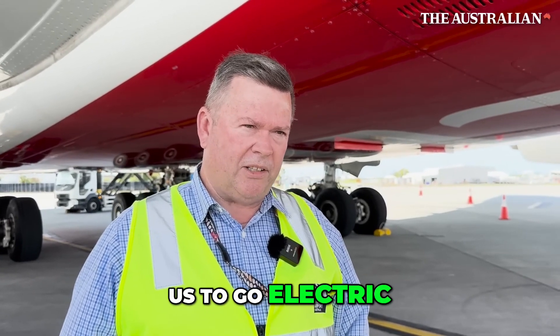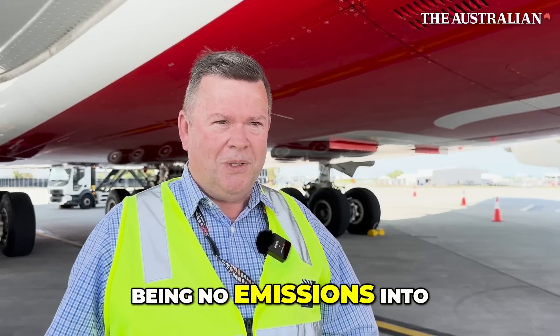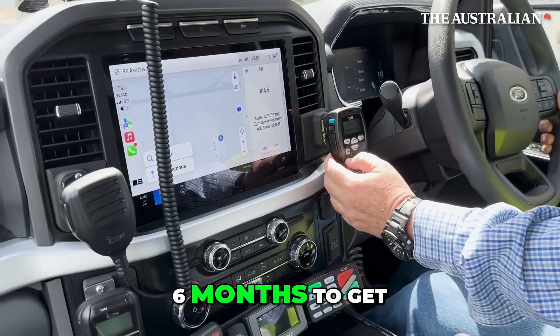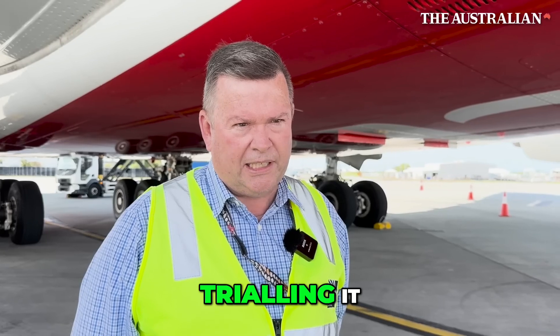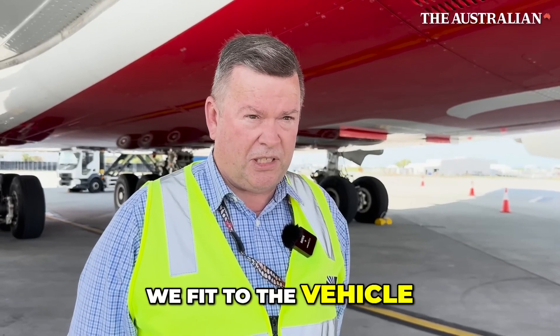It's very important for us to go electric for our vision of having no emissions into the environment. It's taken us about six months to get to where we're at today, from when we first started looking at the vehicle, trialling it, then working out how we were going to get it to work with all the accessories we fit to the vehicle.